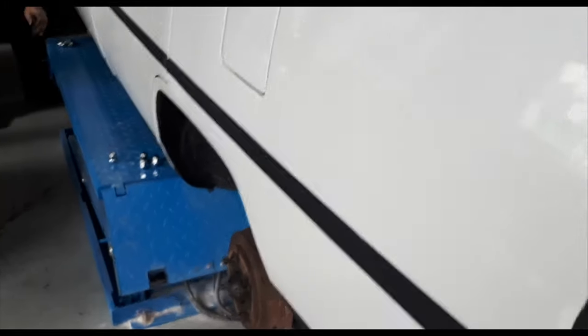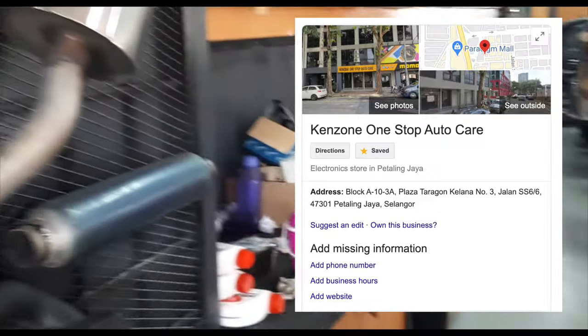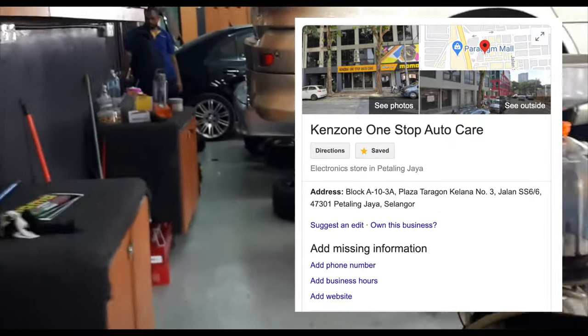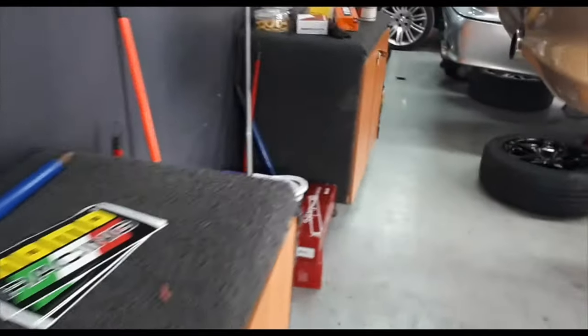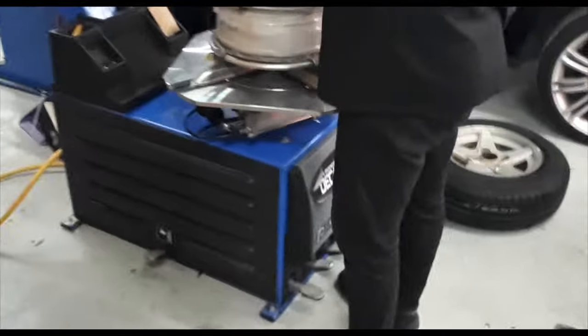So what am I doing here at Ken's new place? Well, one of the tires I found out was from 2008, so I'm getting brand new tires for the car. I'll show you where they're doing it. This is Ken's new place, here in Kelanat Jaya near the Shell station and the McDonald's. He's got Momo Racing sponsors and yeah, getting new rubbers put in.